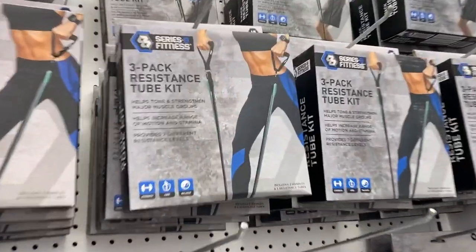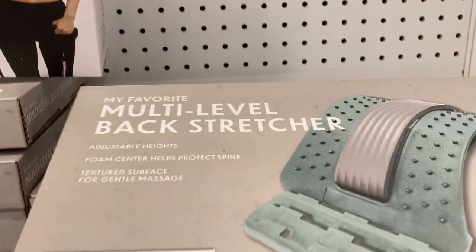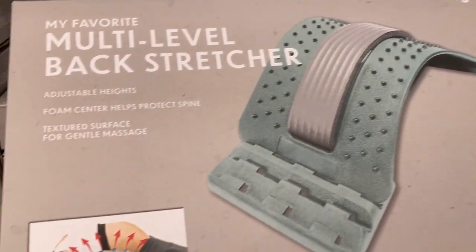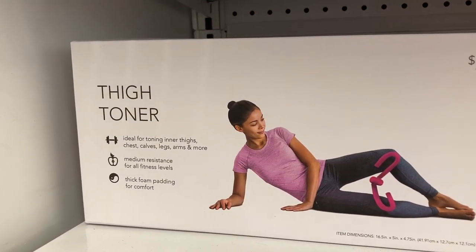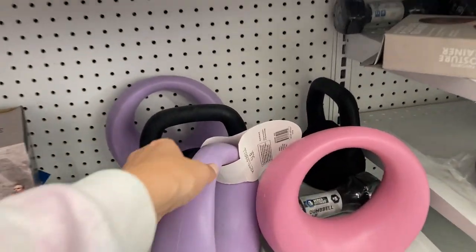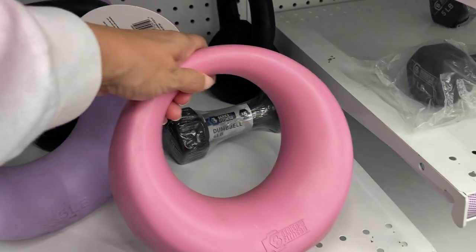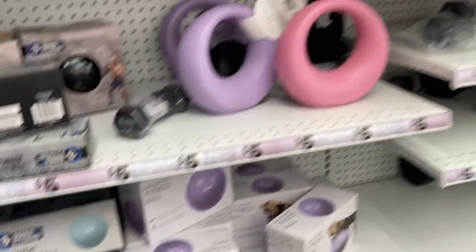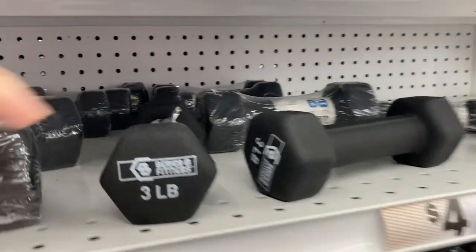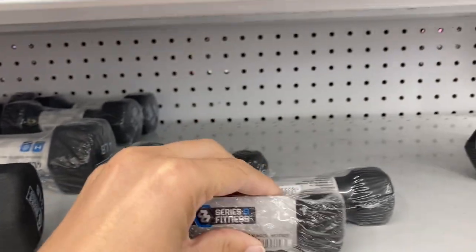They have a good selection of workout equipment: a three-pack of resistance tubes for toning and strengthening, a back stretcher with a foam center to protect your spine, a little thigh toner for five dollars, and kettlebells shaped differently than I've seen before in purple, pink, and black — five-pound ones. There are also fitness balls in purple and blue, lots of different dumbbells — perfect three-pound ones to have around the house, and even one-pound ones.